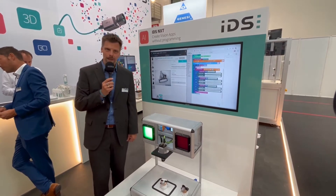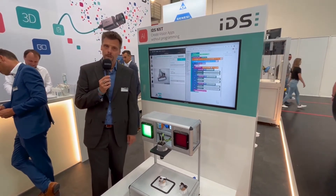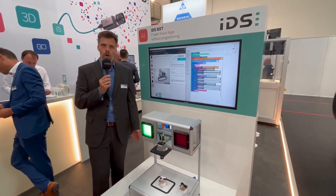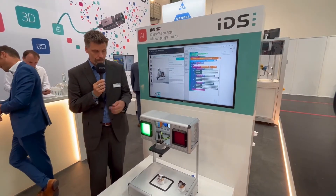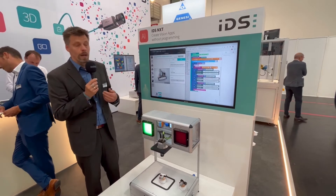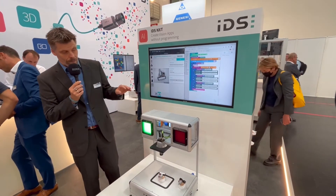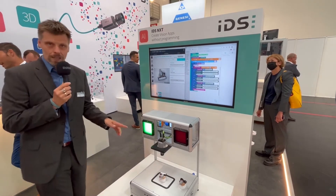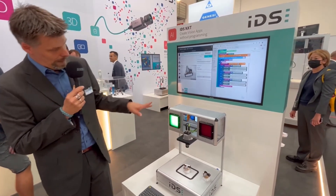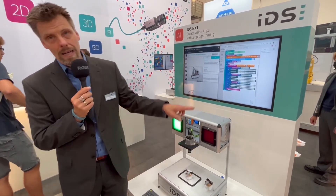Let's go to the next IDS NXT demo. Here we have the IDS NXT Roam, an IP65-67 rated camera — totally water and dust proof. Again, we have a neural network running on the camera itself, but here we do a different application. We do a classification: we check if a battery is available on the system or not. We also have a totally PC-independent system built up. The IDS NXT is connected directly to two relays which switch on and off the IO and NIO indicators.